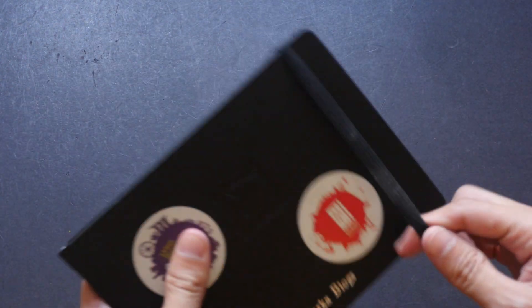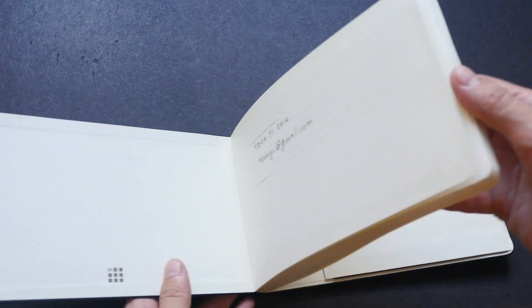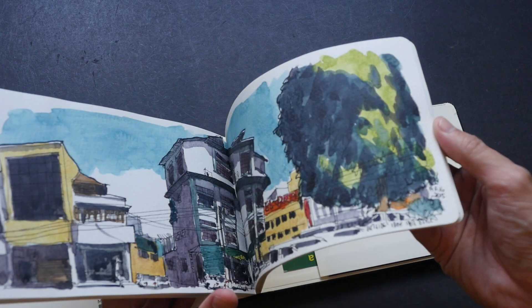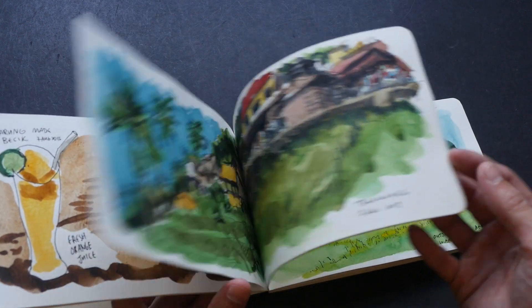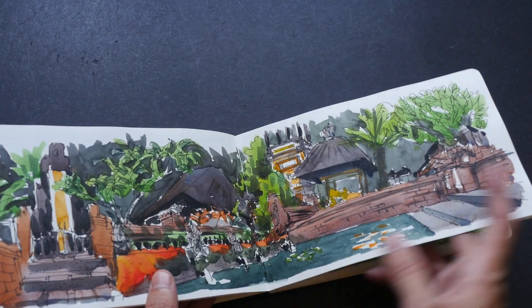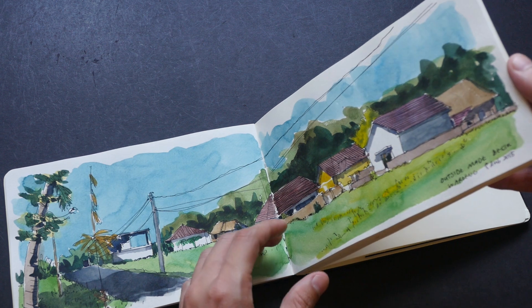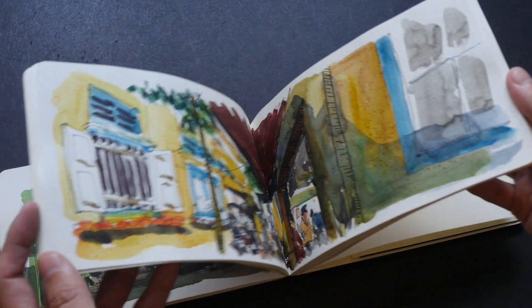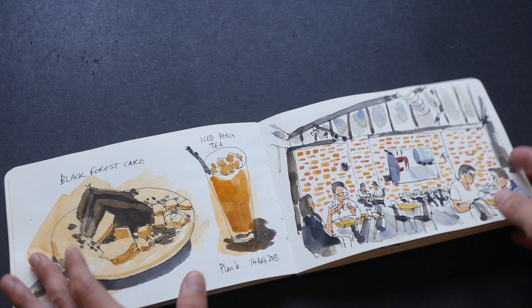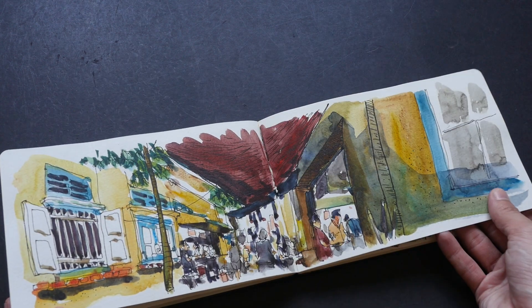This is a customized sketchbook that uses Fabriano paper, and this is the most-used sketchbook that I brought to Bali in Indonesia and Ipoh in Malaysia. I went back to Bali again with my girlfriend, just to show her around the paddies, the temples, and basically where I went while I was on holiday the year before. I did not manage to finish the whole sketchbook, so halfway through I went to Ipoh.